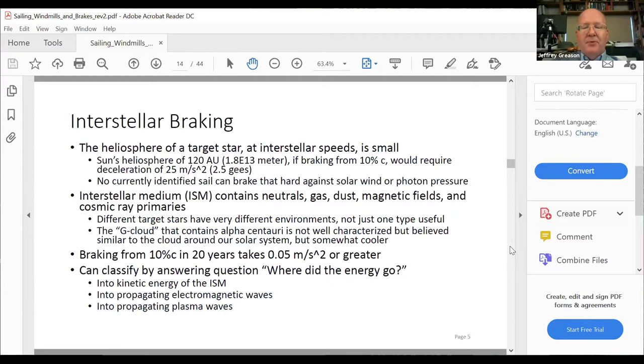Interstellar braking is under-emphasized. This is now the subject of some work I'm doing as a subcontractor to a NIAC activity with Jerry Jackson as principal investigator. The braking problem in interstellar flight is critically important: everything you want to do requires you to double your delta-V by repeating whatever you did to get up to speed.